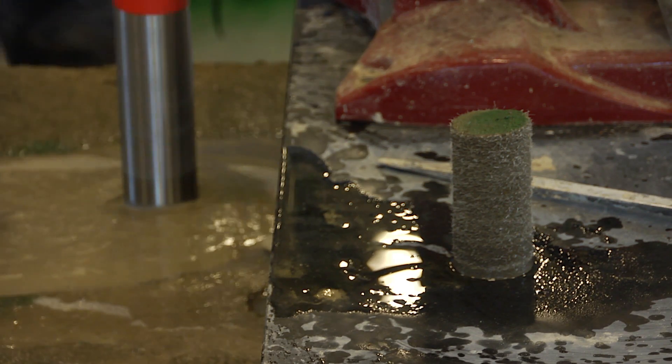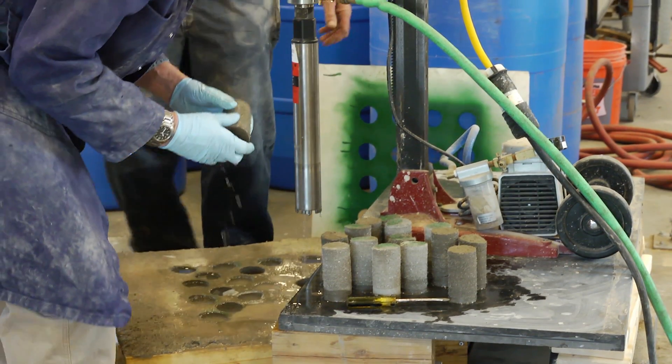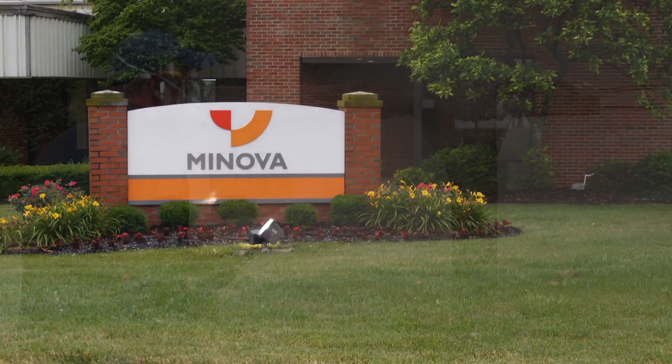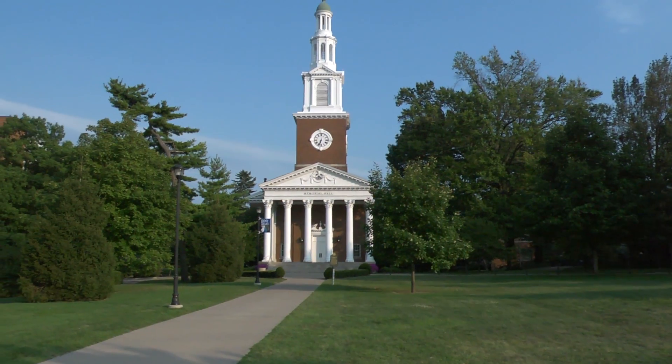The team is looking at derivative technologies — if not this exact formulation, then something that is the daughter, son, or at least grandson of it. They view this as the beginning of a fruitful, and hopefully very lucrative, collaboration between Minova and the University of Kentucky.